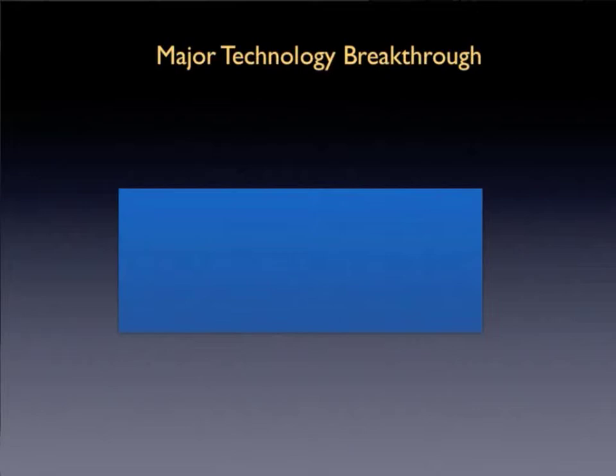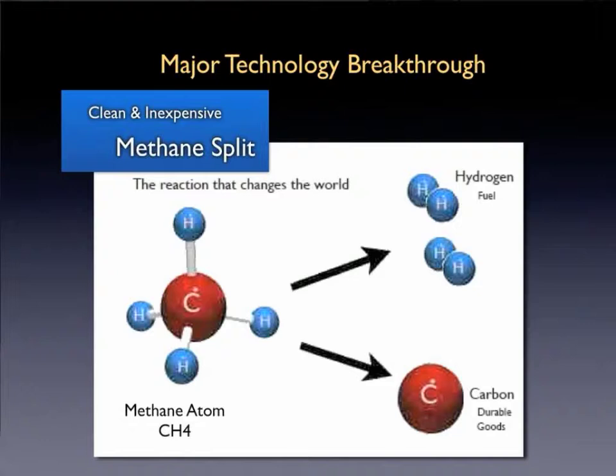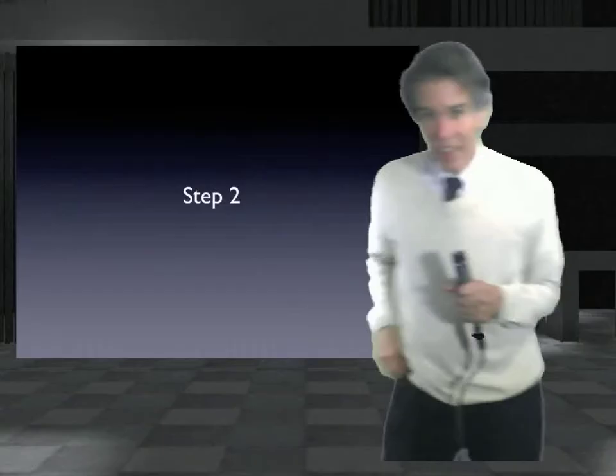Another key idea involves obtaining methane from either biomass or fossil fuel sources, then splitting that methane in a new, uniquely clean and affordable way. The net result is pure hydrogen for fuel as well as solid carbon for next-generation industrial manufacturing. Splitting methane is nothing new — the fossil fuel industry has done it for at least 80 years with steam methane reformation. What's new is a patented process called thermal dissociation: much less expensive, much cleaner, with zero harmful byproducts like gaseous CO2. The new process yields solid carbon optimized for making carbon fiber for durable goods.